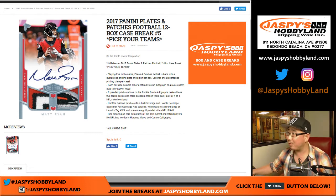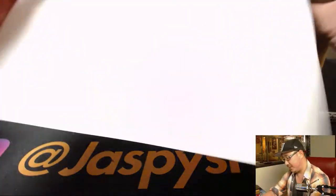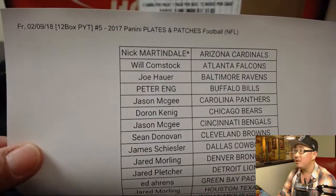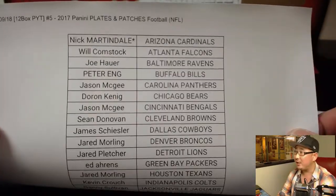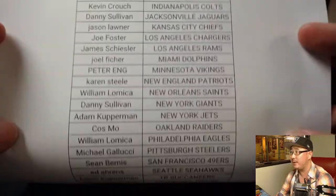Good evening, ladies and gentlemen. This is our last pick-your-team break for tonight of 2017 Panini Plates and Patches football. Why is this the last one? Because we have no more. So thank you very much, everybody. Pick-your-team number five of the brand-new Plates and Patches football on a Friday. Couldn't even keep it in stock. Nick with the last-spot mojo, Cardinals, and there's everybody else.